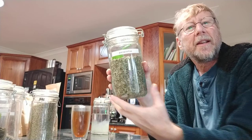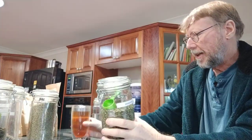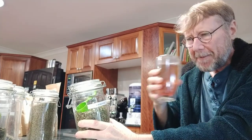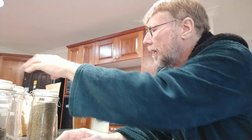Another one that we use is Echinacea tea. Quite often I blend them - like this is a blend of about three different herbal teas. I did put some peppermint in it so it's got a nice little peppermint aftertaste. Echinacea is great.